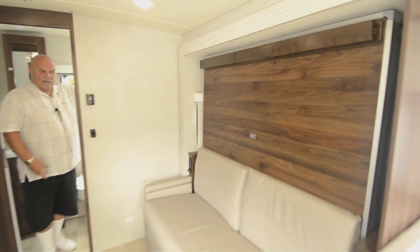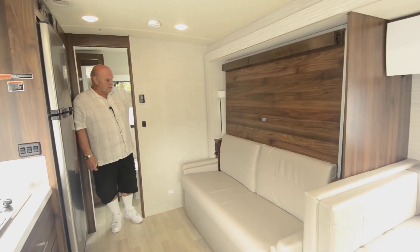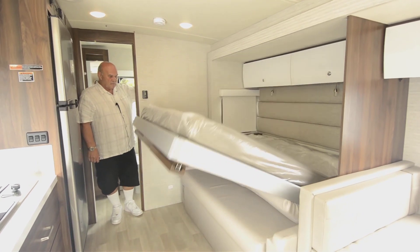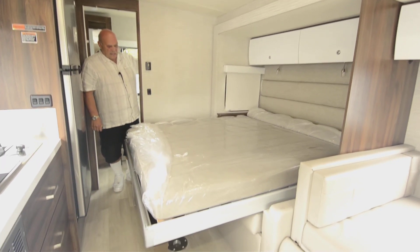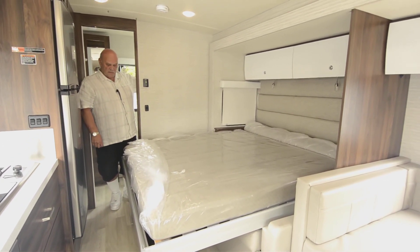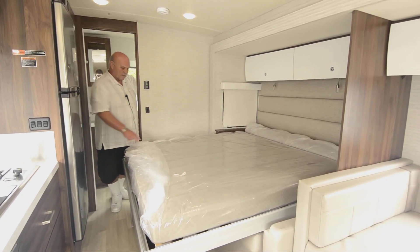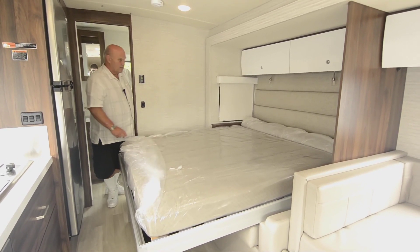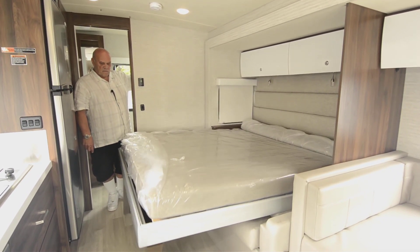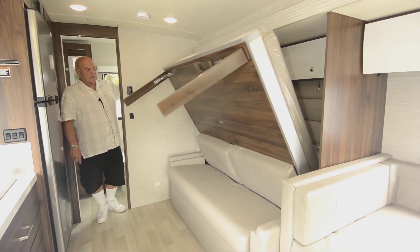Now I'm going to show you the bed. If you can push a button, you can go to bed — it's a couch, and then it's a bed. That's really amazing to me. Murphy beds have been around for many years and they're very comfortable. This one is memory foam so you'll sleep like a baby.